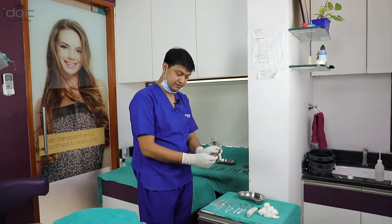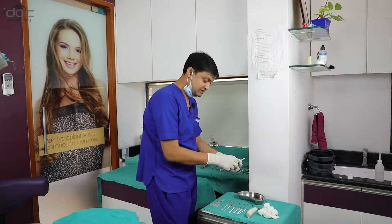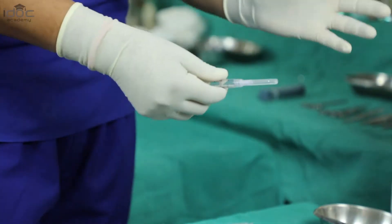These are the extraction forceps which I usually use. Even if I am exerting a high amount of pressure, the needle would not come out.